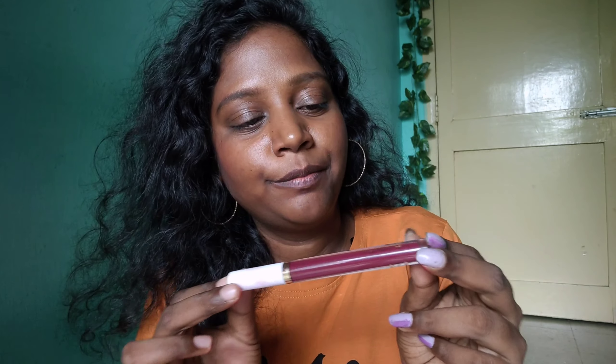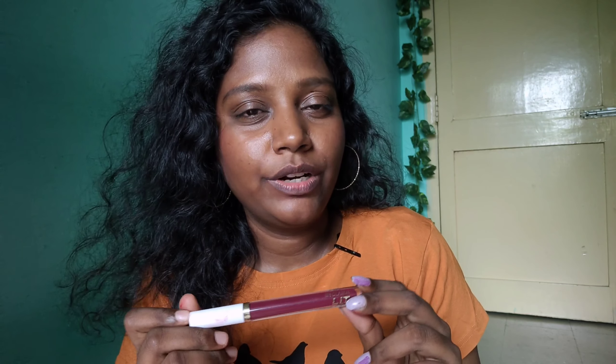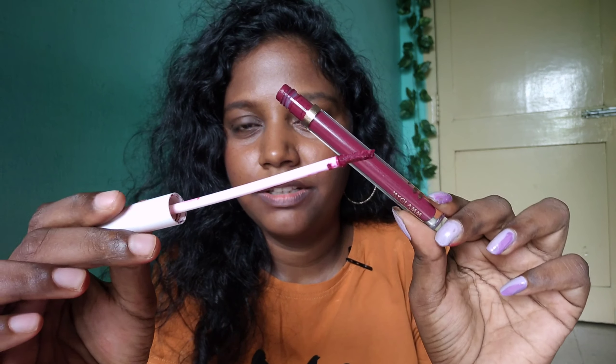Let's try the Glam L.I.T. Liquid Lipstick. First, let's try the Glam L.I.T. satin finish. This is a liquid matte finish. It's a pink-blue color. This is a pink color.